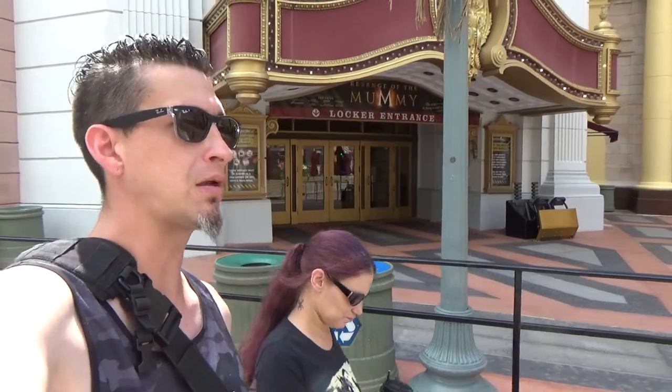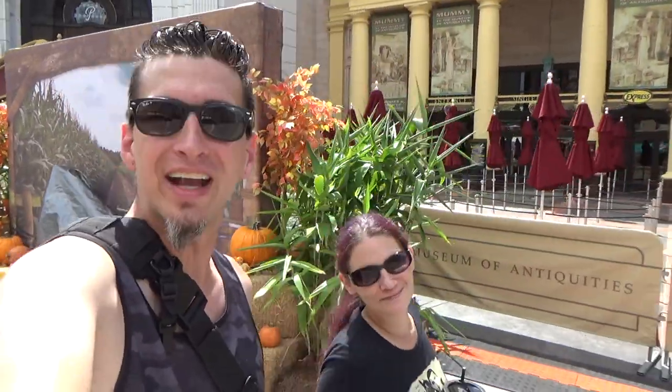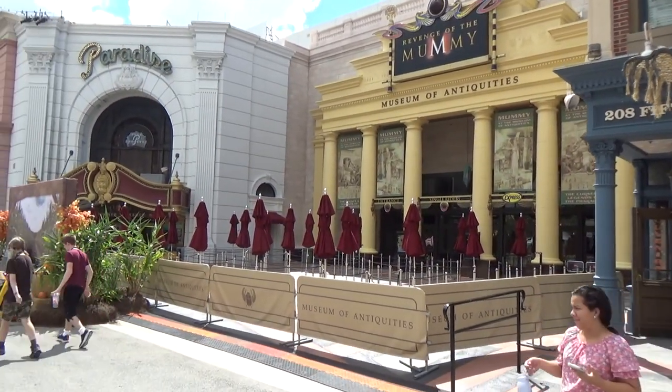We'll find out on the 31st when it opens to team members — I will be in there. You guys can get a first look on this channel or watch the live stream. The mummy's still closed, and here's an update: the section where the Blues Brothers hang out and perform is back open, but not the whole thing.